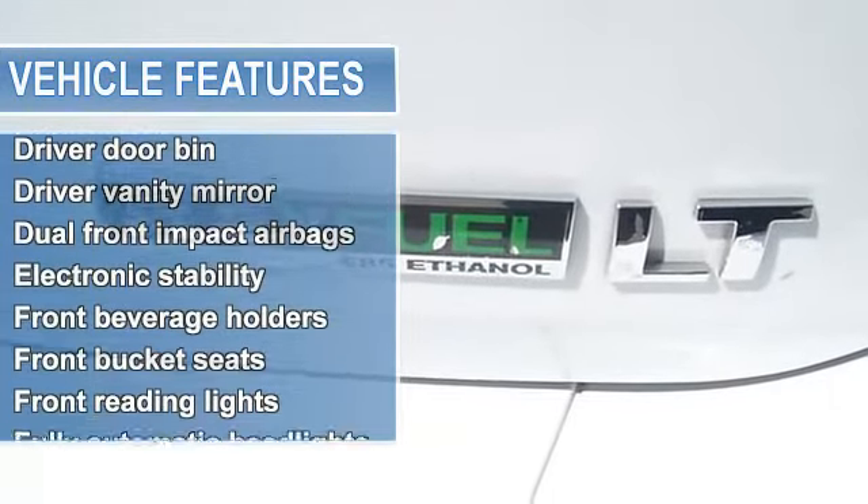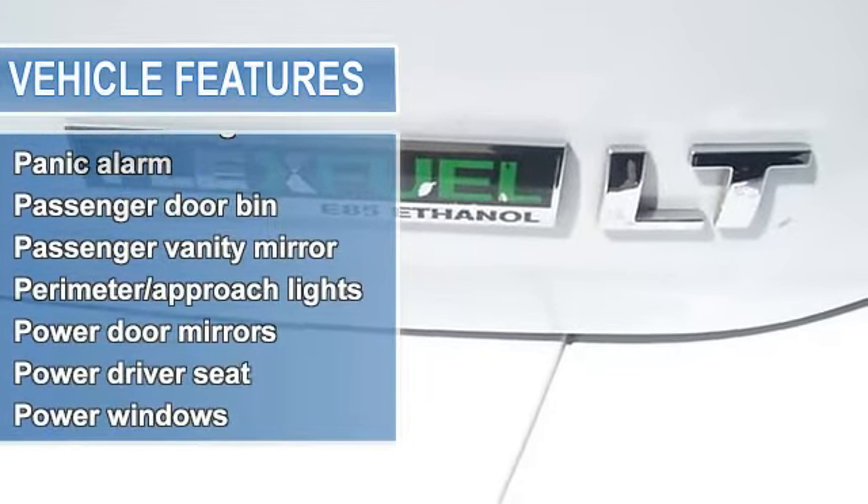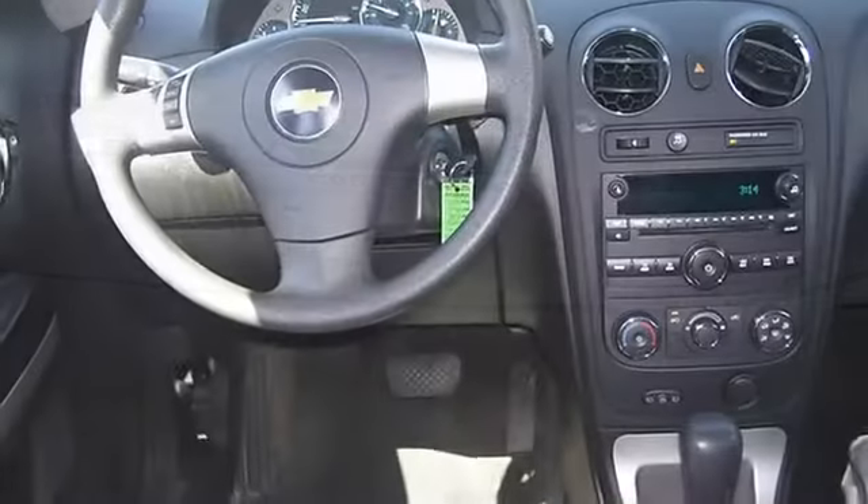Driver seat mounted armrest, driver vanity mirror, dual front impact airbags, electronic stability, emergency communication system, front beverage holders.